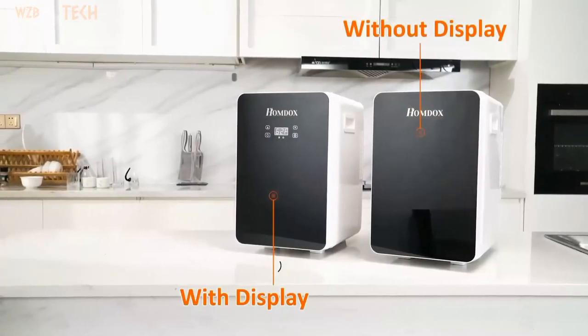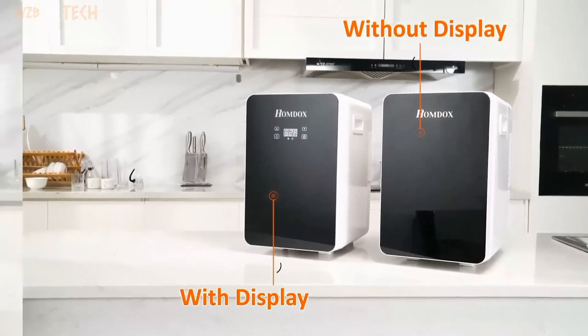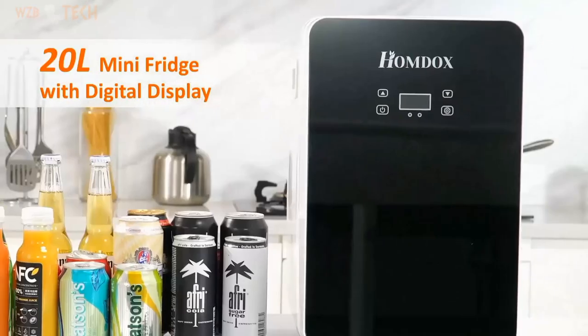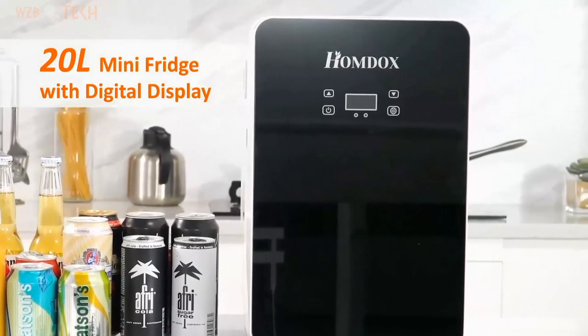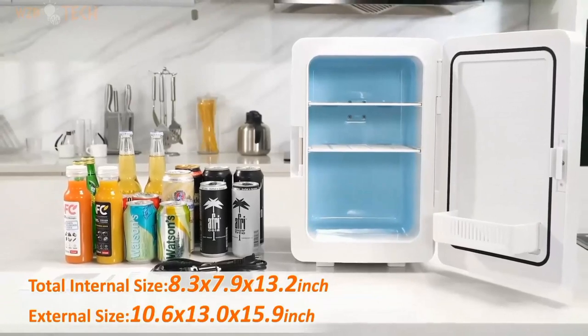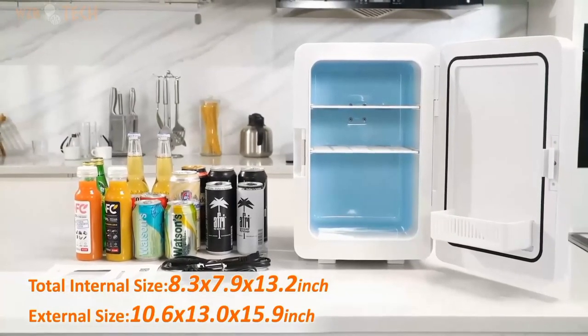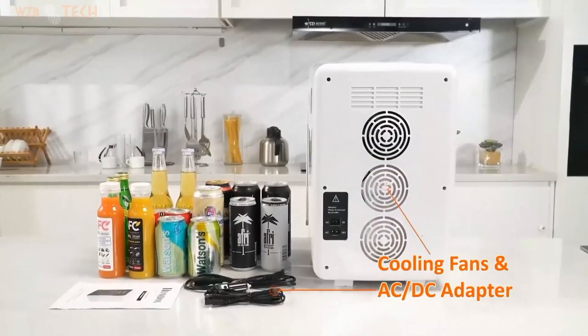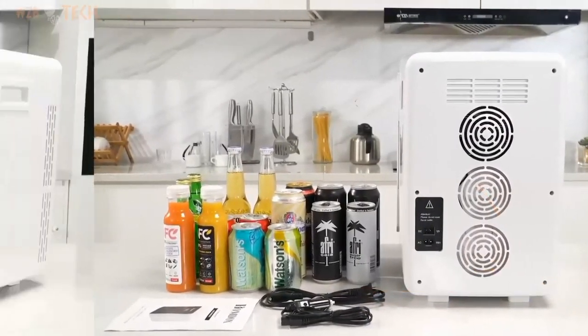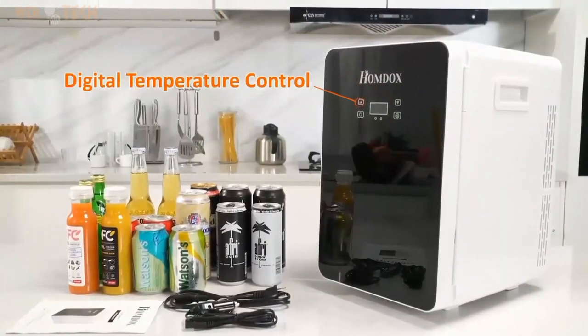20 liters of capacity — small size with large capacity. Its interior is divided into three layers and a storage basket. The total interior size is 8.3×7.9×13.2 inches and the outer size is 10.6×13.0×15.9 inches. It can be easily fitted into the trunk and seats of the car, which is very suitable for long trips.